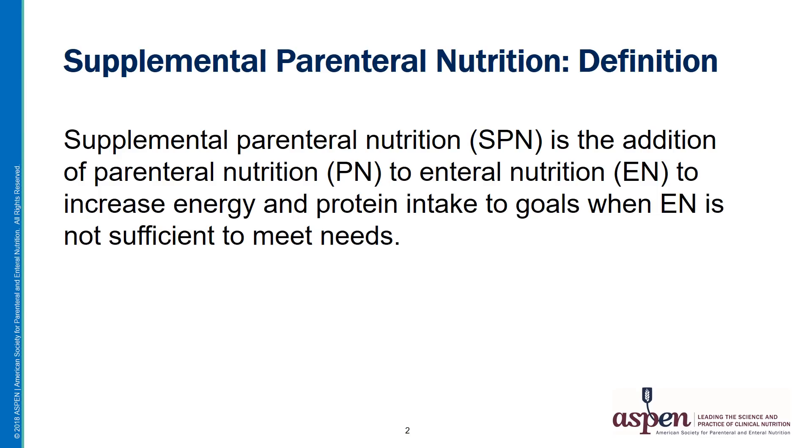Before we can talk about Supplemental Parenteral Nutrition, we need to define it. Supplemental Parenteral Nutrition is defined as the addition of parenteral nutrition to enteral nutrition to increase energy and protein intake to goals when enteral nutrition is not sufficient to meet needs. This is sometimes called a bridge therapy, meaning that PN is provided to bridge patients to the ultimate goal of enteral tolerance and meeting all of their energy and protein needs by the enteral route.